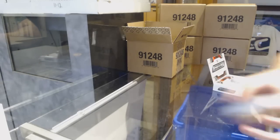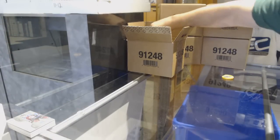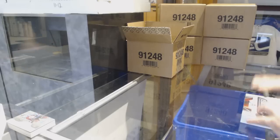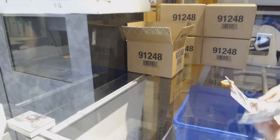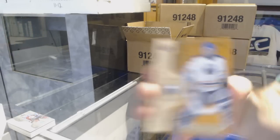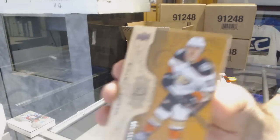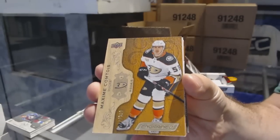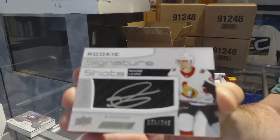Very nice start. As I said, I feel like this product is going to be a home run — I don't even think that's questionable. We've got for the Buffalo Sabres, $2.99 — Dominic Hasek. Number to 50. For the Anaheim Ducks — Maxime Comtois, rookie. Signature Shots, number to 249 for the Ottawa Senators — Maxime Lajoie.